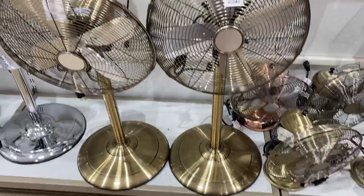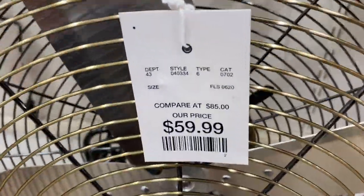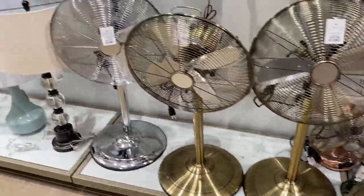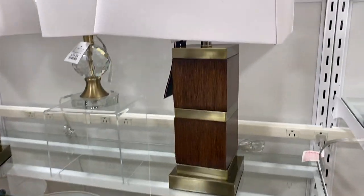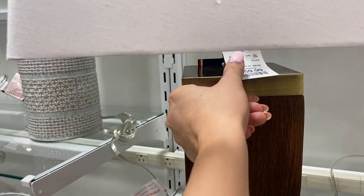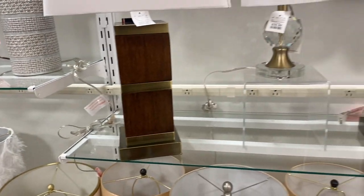This gold fan I almost got because we've been really needing a fan. $60 though, kind of pricey. But this would look really cute in an office. I also fell in love with these lamps — so, so chic. Totally giving me hotel vibes. $59.99, not bad.